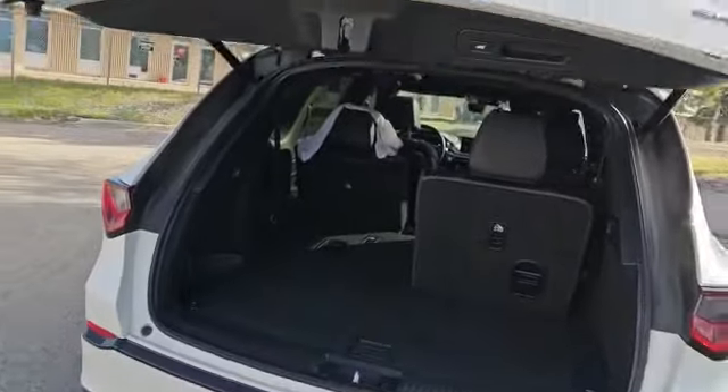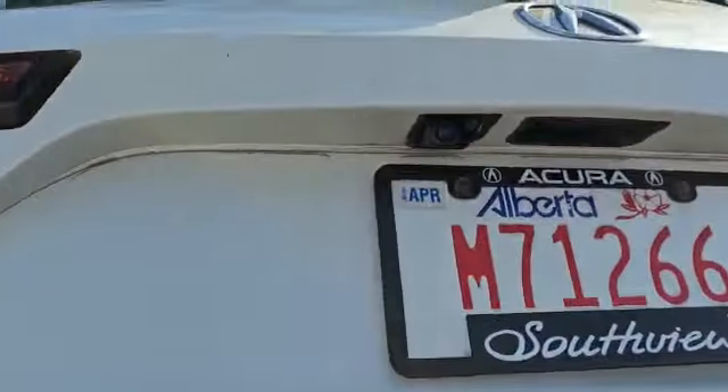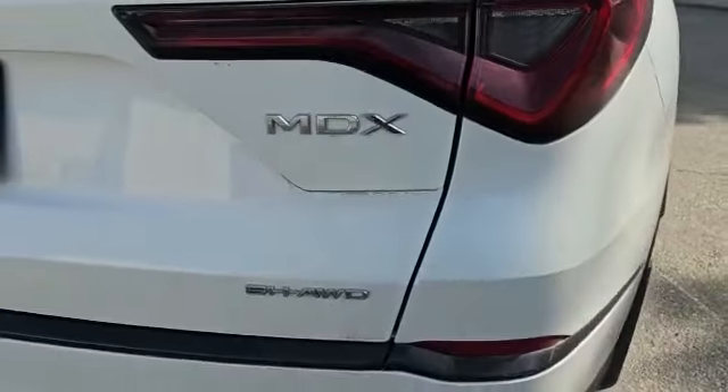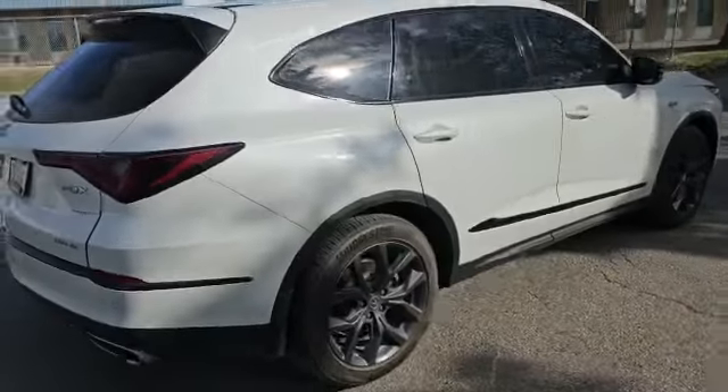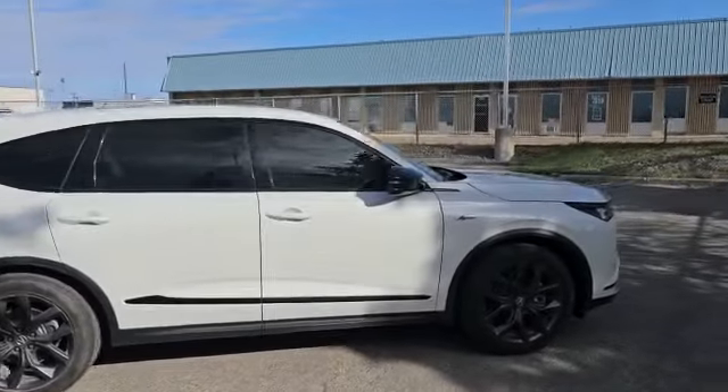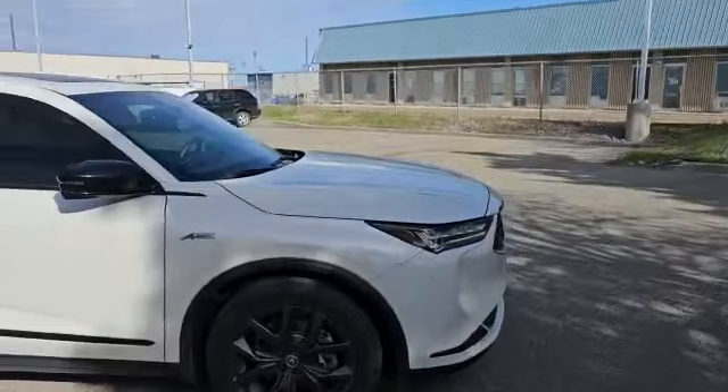Your tailgate will come right back down. One nice feature to add in the back is a camera washer for your cameras, and also Super Handling All-Wheel Drive. Thank you for watching the video. If you have any other questions, you can always reach me by email or call me at 780-932-6914. Looking forward to hearing from you. Have a good day.